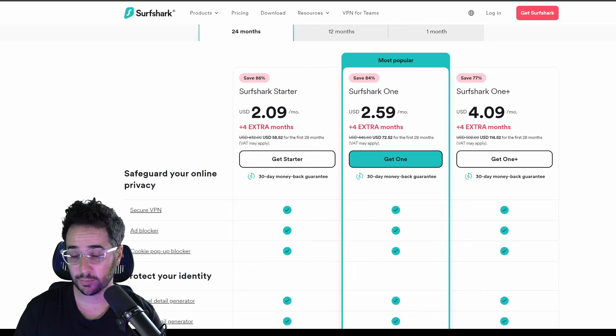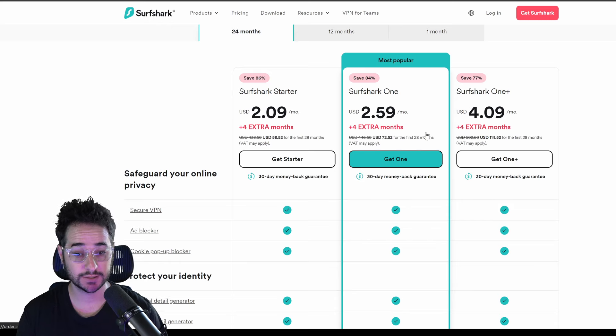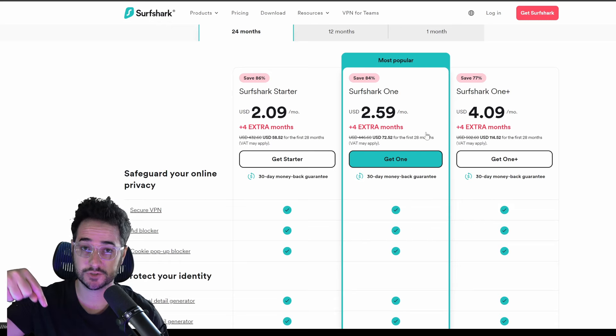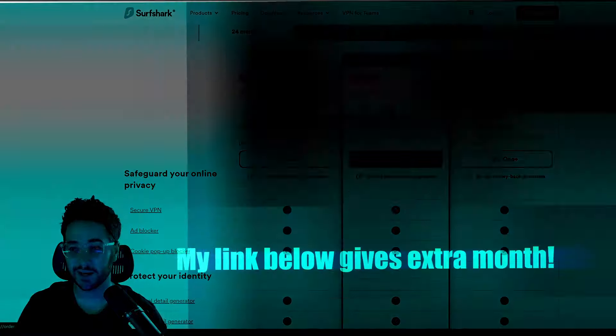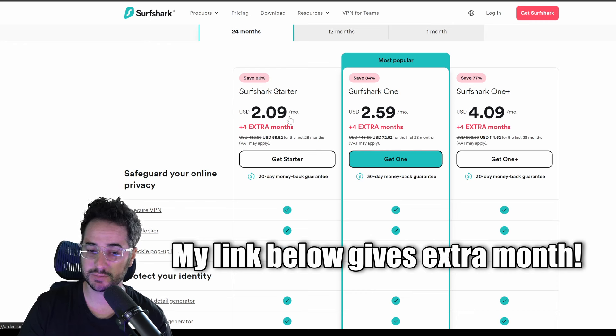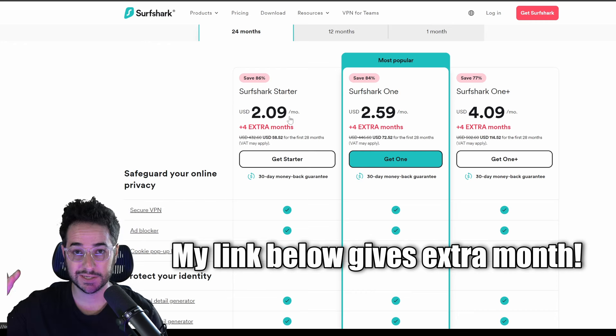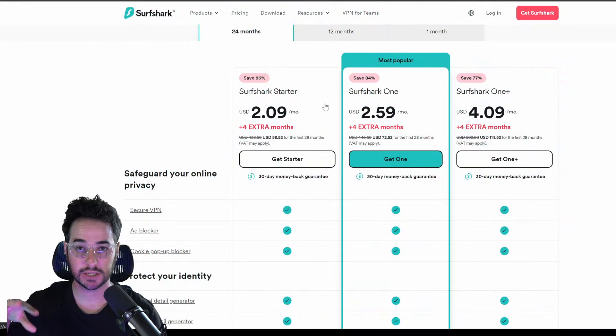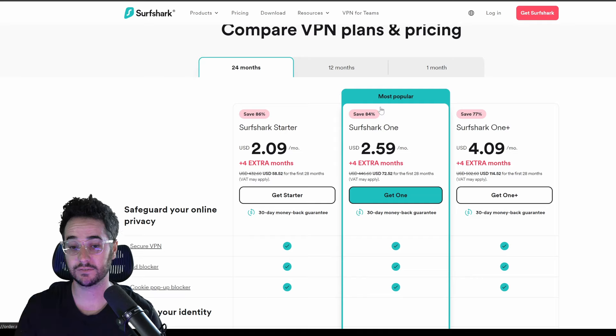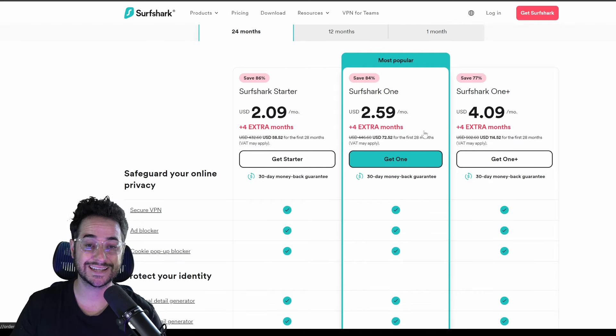So what is the deal? Well let's go ahead and check that out. Right now, before this deal goes live, Surfshark is around two dollars and nine cents per month over a 28-month period. If you use my link in the description below, you'll get an extra month — instead of three free months you get four free extra months. The way it works with Surfshark is you're not really getting those free months per se; it's more just like they're splitting it up over 28 months instead of 24 months. So it's still a very good deal. Right now this price is for the Surfshark Starter plan, which is just the core VPN package. If you want to get the antivirus included, it's $72 for 28 months.